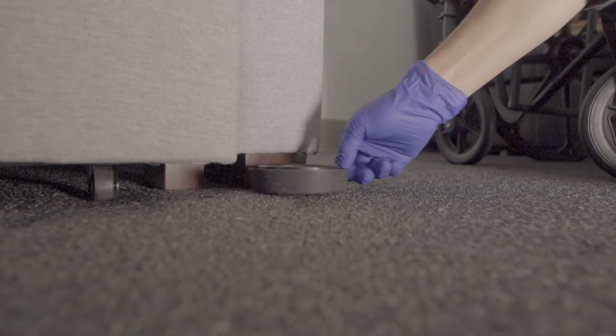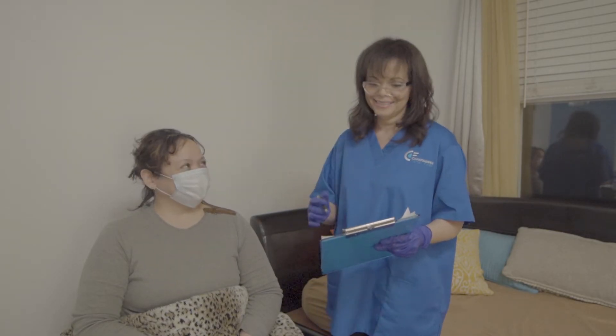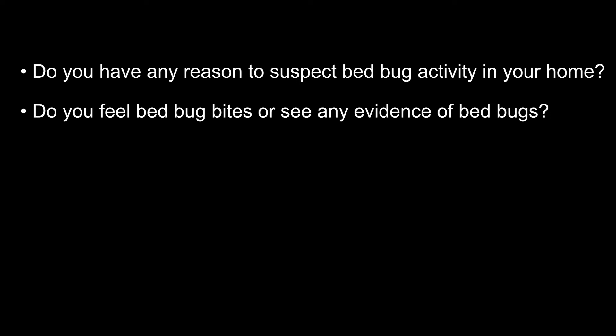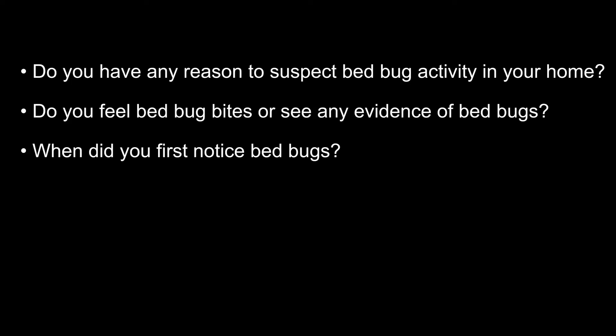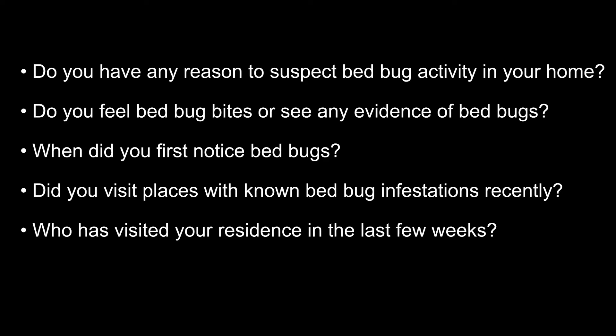Bed bug infestations in homes are commonly identified by one or more of the following methods: interviews with clients, visual inspection, and the use of bed bug monitoring devices. Interviewing people can provide valuable insight regarding the infestation history, possible sources of the bed bugs, and the extent of the infestation. Examples of interview questions include: do you have any reason to suspect bed bug activity in your home? Do you feel bed bug bites or see any evidence of bed bugs? When did you first notice bed bugs? Did you visit places with known bed bug infestations recently? Who has visited your residence in the last few weeks? People's reactions to bed bug bites vary, therefore interviews are not always reliable, so it is best to also conduct a visual inspection to confirm the presence or absence of bed bugs.